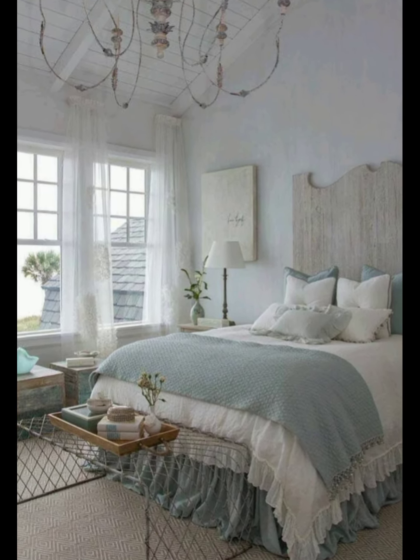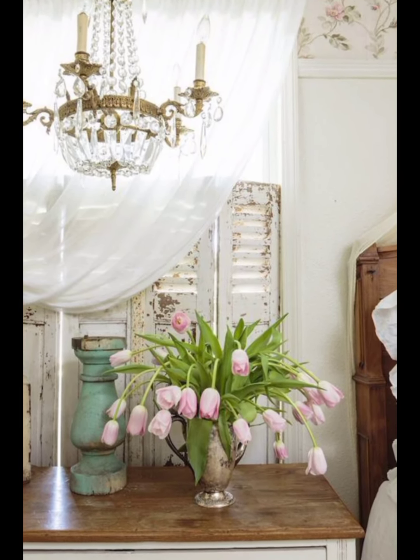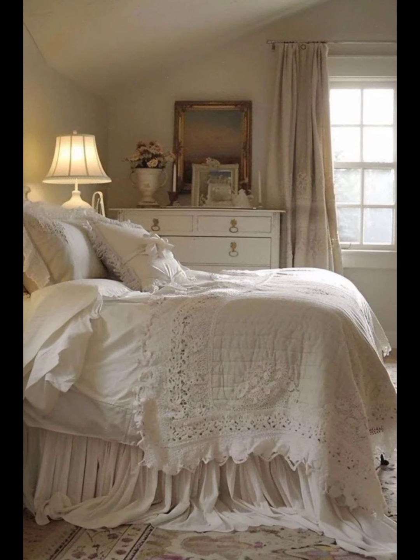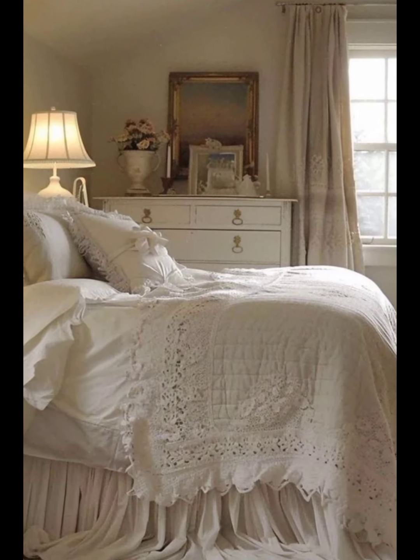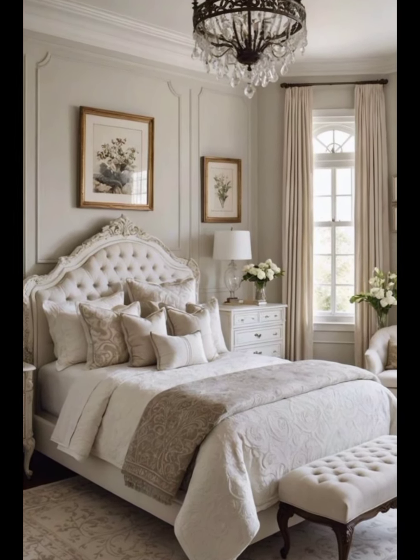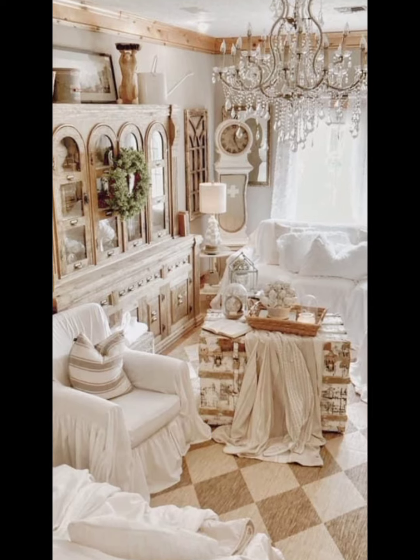A French bedroom is designed to be both functional and beautifully striking, achieving a perfect balance between functionality and aesthetic. At the heart of the French bedroom is a comfortable bed, often featuring a high-quality mattress and plush bedding. Canopy or four-poster beds are common, providing a sense of enclosure and luxury.